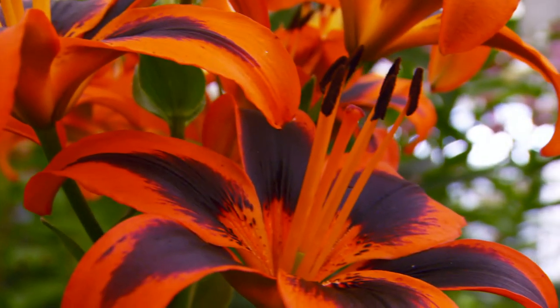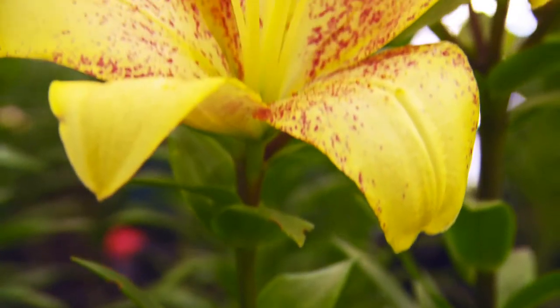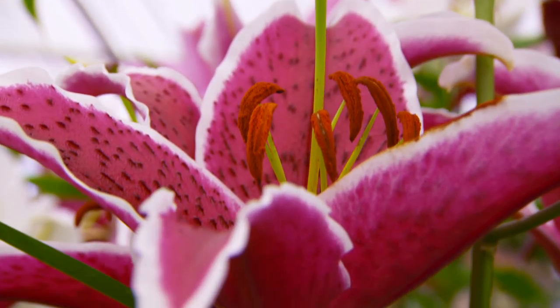So whether you want the vibrant colors of the Asiatics or the incredible scent of the Orientals, just as long as you have the right soil pH — or frankly the right compost in a pot — anyone can grow them at home.